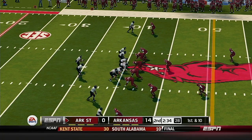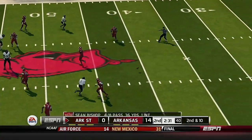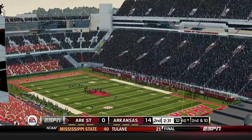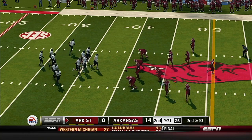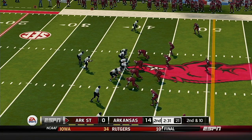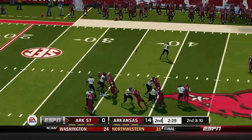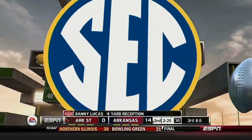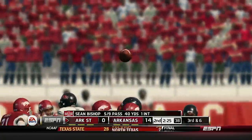Quick release to the tight end — incomplete. That's a miscommunication between the quarterback and the wide receiver right there; they need to get their signals straight. Second down, ten to go, ball on the 40. They make the stop at the 44, Lucas gains four yards on that reception. That'll bring up third and six.